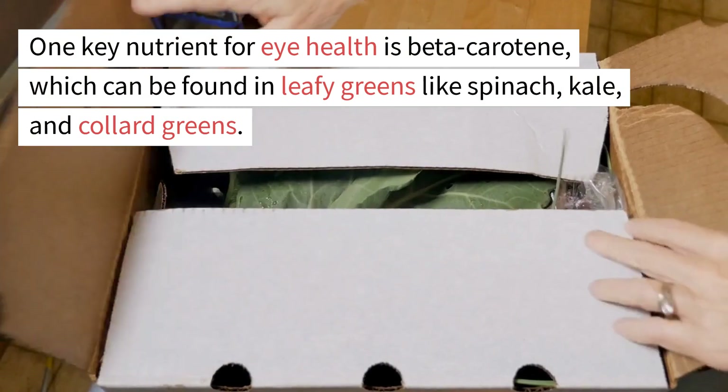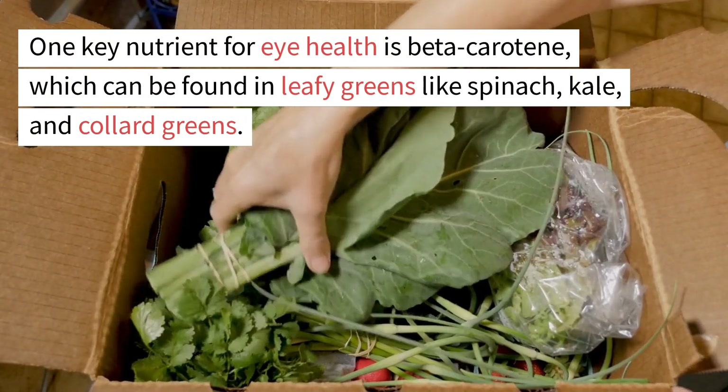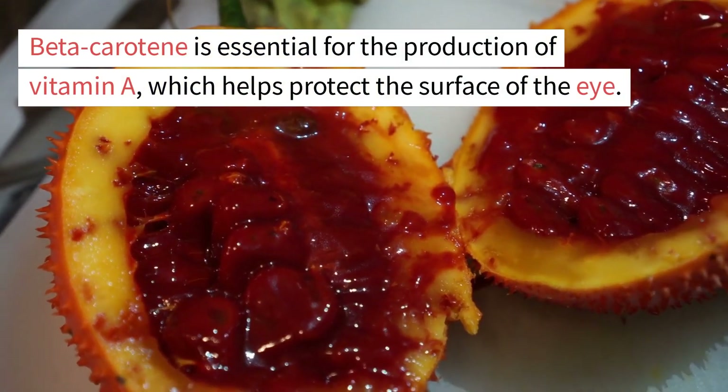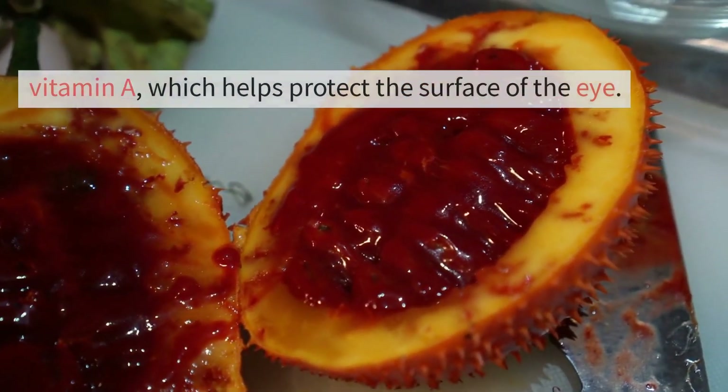One key nutrient for eye health is beta-carotene, which can be found in leafy greens like spinach, kale, and collard greens. Beta-carotene is essential for the production of vitamin A, which helps protect the surface of the eye.